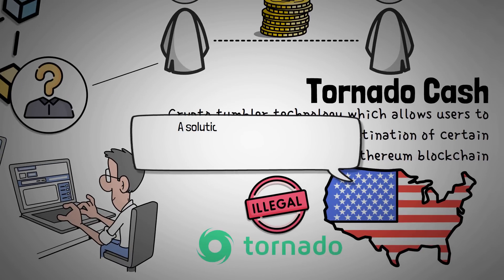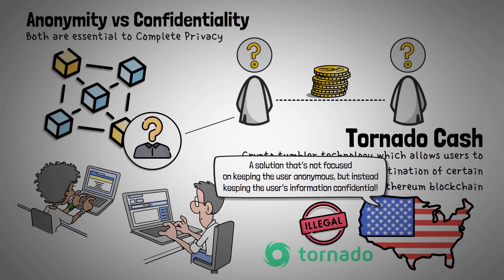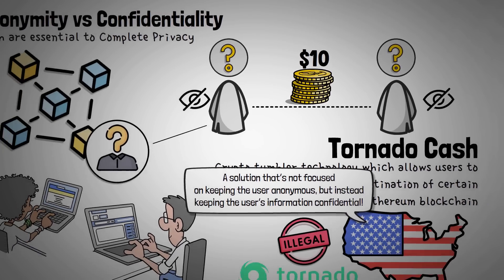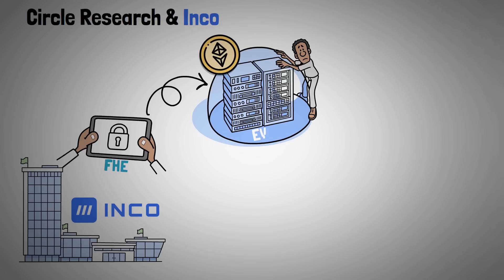A solution is to build technology that's not focused on keeping the user anonymous, but instead keeping the user's information confidential. A tool that allows anonymity is one that hides the source and destination of funds — for example, someone sends $10 to someone else; the amount is known, but the sender and receiver are unknown, allowing both users to stay anonymous or at least pseudonymous. In work with Circle Research, INCO has integrated a novel form of encryption, FHE, into the EVM, developing a way to include confidential transactions on the blockchain.